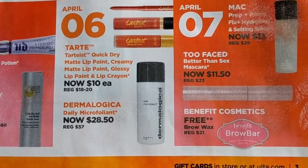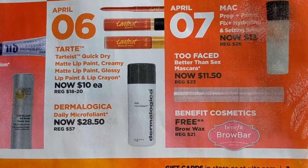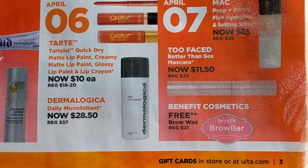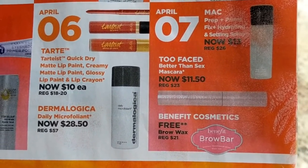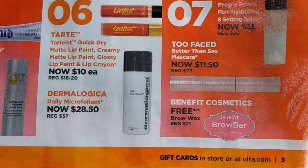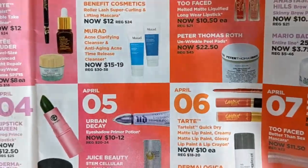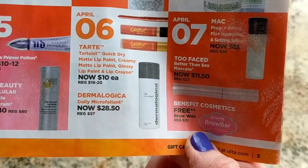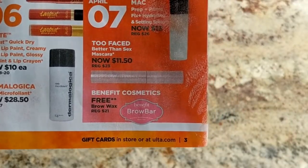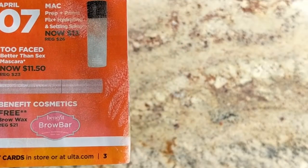April 6th we have the Tarte Tartist Quick Dry Matte Lip Paint, Creamy Matte Lip Paint, and Glossy Lip Paint — also lip crayons, only $10 each. I have all the shades Tarte sent to me, so I won't be buying them, but I do really like the formula. I just don't wear matte lipsticks all that often. Also the Dermalogica Daily Micro Exfoliant — that's another one kind of like the Philosophy Micro Delivery that I'm interested in. I'm curious to know if you guys have tried it and like it.